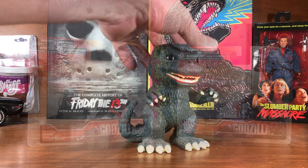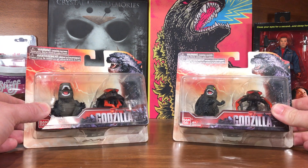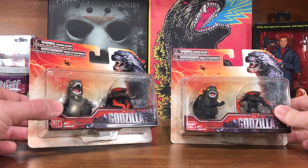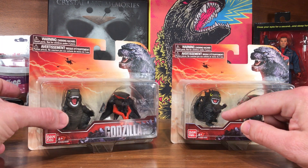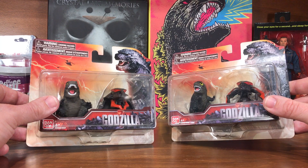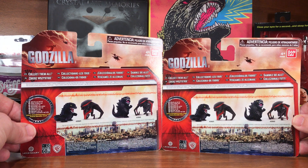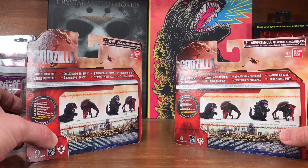Next are the only two items still in their original packaging. I keep most things out of the package unless I really like the packaging, and these are from the 2014 movie — just two different versions of Godzilla and two different versions of the MUTOs he fought. I got these for Father's Day one year from the wife and kids.